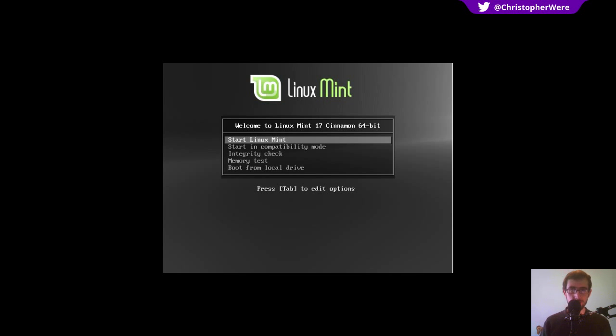Hey guys! If you have been checking the front page of DistroWatch.com lately, you may have noticed that there is a release candidate available for Linux Mint 17, one of my all-time favorite distributions. Today I'm going to be giving you a first impressions review. Without further ado, let's get started.